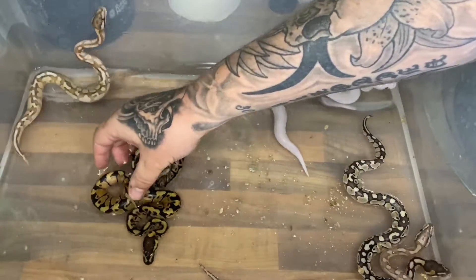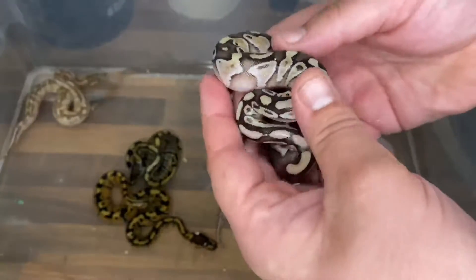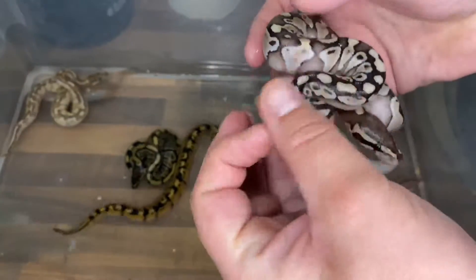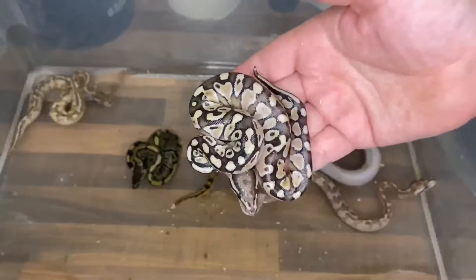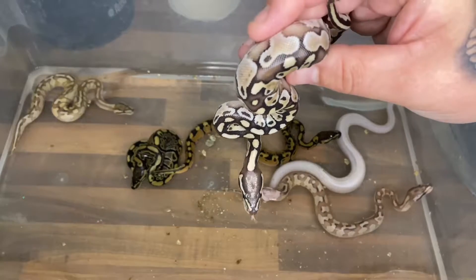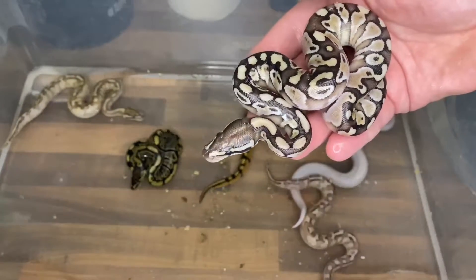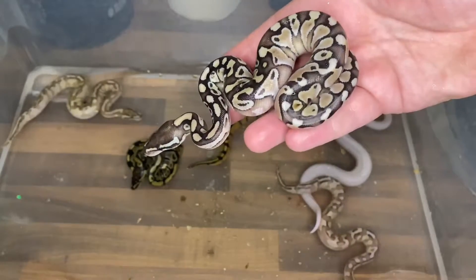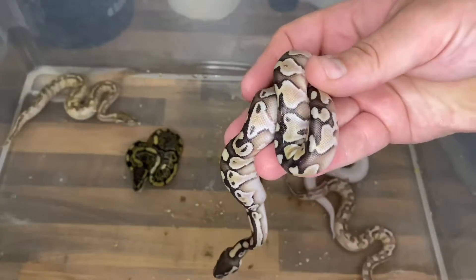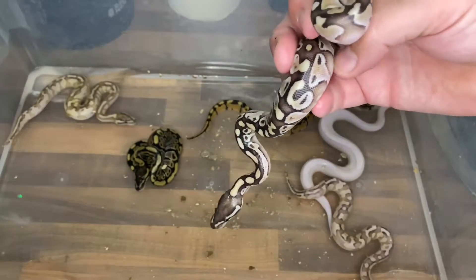Next up we have a single gene — it's a butter or it's a lesser. I'm going towards lesser for this one, although they're pretty much the same thing to be honest. Maybe a shed or two will give me a bit more of a clue. I don't think there's enchi in that — enchi can throw out really different patterns, it can be really obvious or a bit subtle, but I'm pretty confident that hasn't got enchi in it. So as it stands I'm saying it's just a single gene lesser. I love how the white bleeds up along here — it's blushing, really cool.